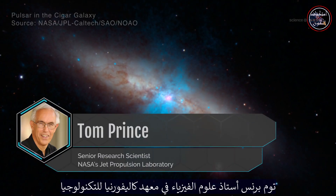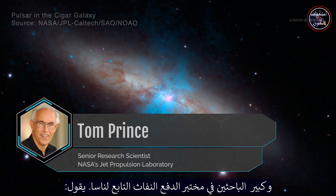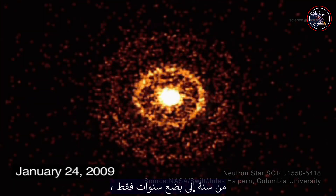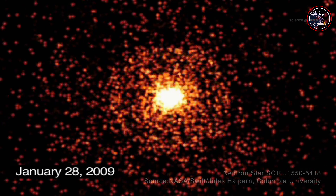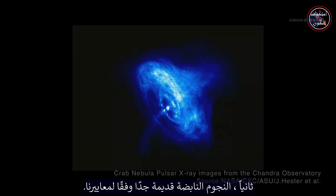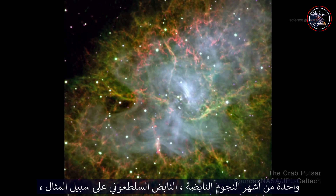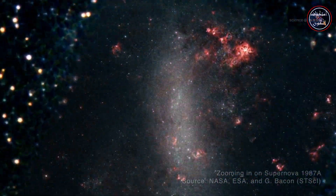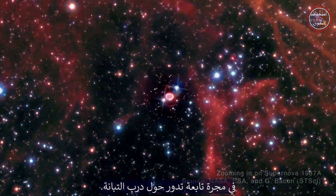Tom Prince, a professor of physics at Caltech and a senior research scientist at NASA's Jet Propulsion Laboratory, says it's a bit tricky to observe these restless bodies. First, magnetars don't last long — just a year to a few years — before colossal waves of X-rays dissipate the magnetic energy. Second, pulsars are really quite old by our standards; the famous Crab Pulsar, for example, exploded in the early 1000s. Third, it doesn't happen often — the last known supernova in our vicinity occurred in 1987 in a satellite galaxy of the Milky Way.